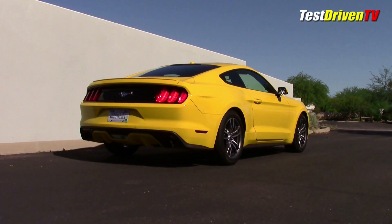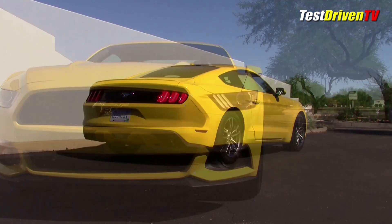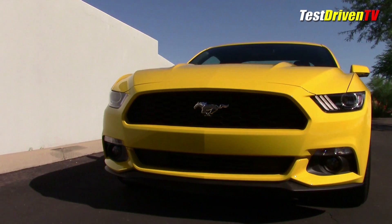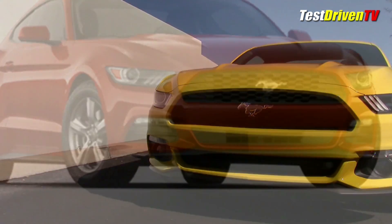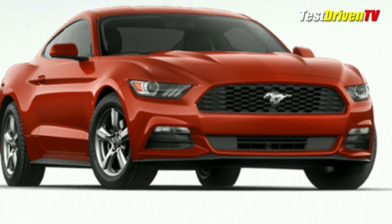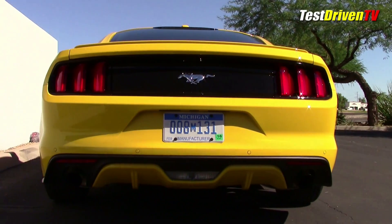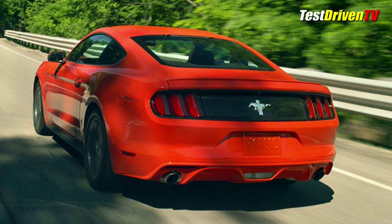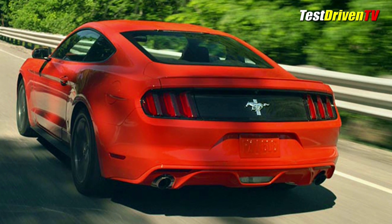Separating the EcoBoost Mustang from the V6 takes a keener eye. EcoBoost gets its own upper and lower grille with a defined honeycomb pattern on both. The V6 always has a plain lower grille opening with no honeycomb grate. At the rear, the EcoBoost has a running pony logo in size large across its rear deck, where the V6 always gets the classic red, white and blue tri-bar emblem.